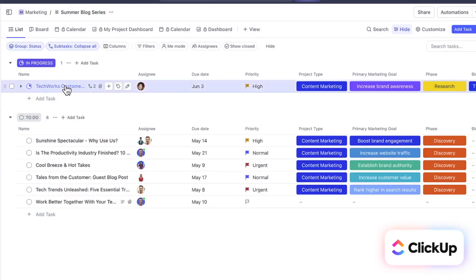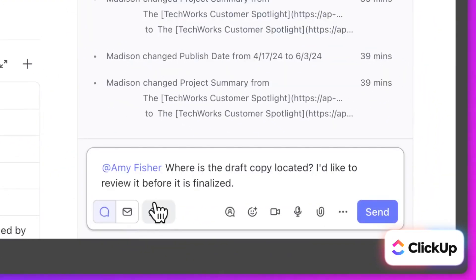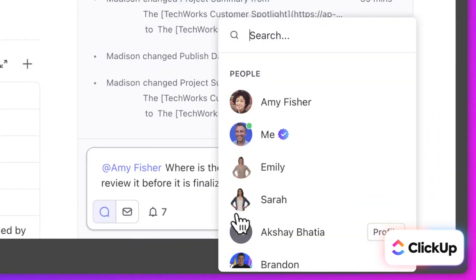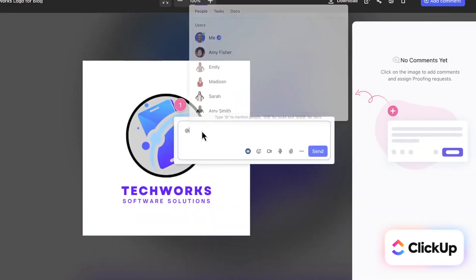The fifth feature I was interested in was the collaboration function — how collaboratively can I work with other people on ClickUp? I think ClickUp does really well with project management collaboration, similar to Monday.com. Monday.com is the premier when it comes to collaboration on project management tools, and I think ClickUp does a really, really good job in relation to that as well.